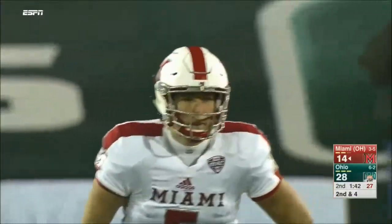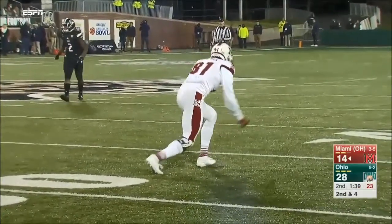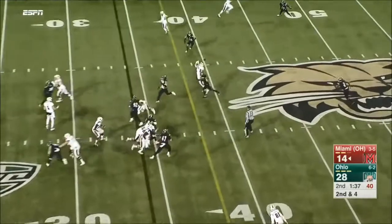Brad Elmer out of the backfield — he's so good. Catching the ball, makes some guys miss. He's dynamic — talking about number three.